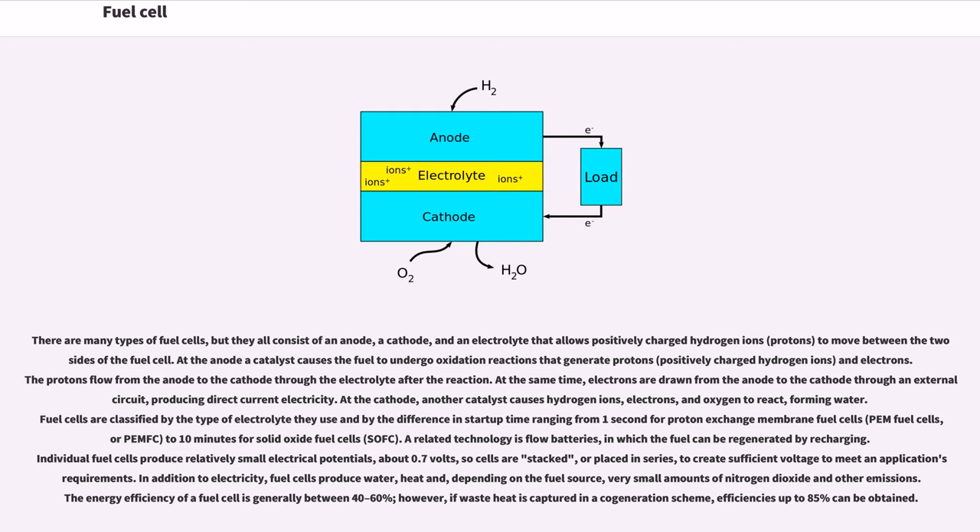At the cathode, another catalyst causes hydrogen ions, electrons, and oxygen to react, forming water. Fuel cells are classified by the type of electrolyte they use and by the difference in startup time, ranging from one second for proton exchange membrane fuel cells (PEM fuel cells) to 10 minutes for solid oxide fuel cells (SOFC).